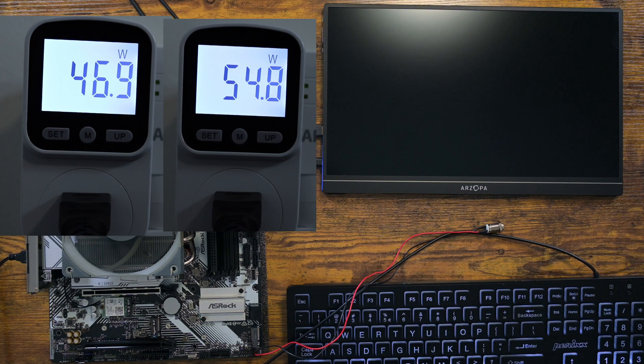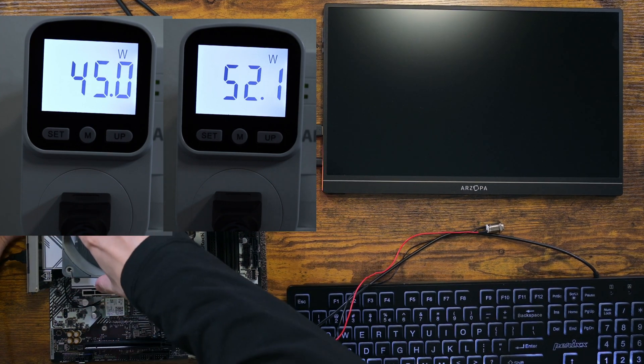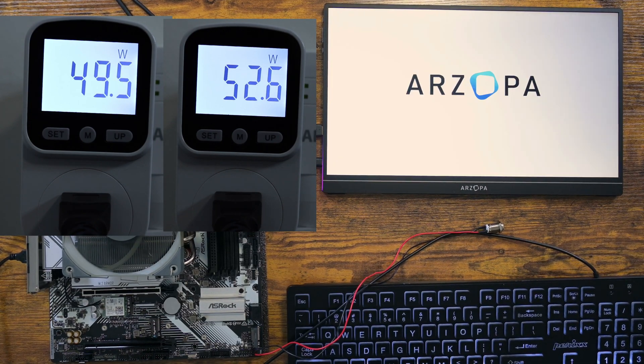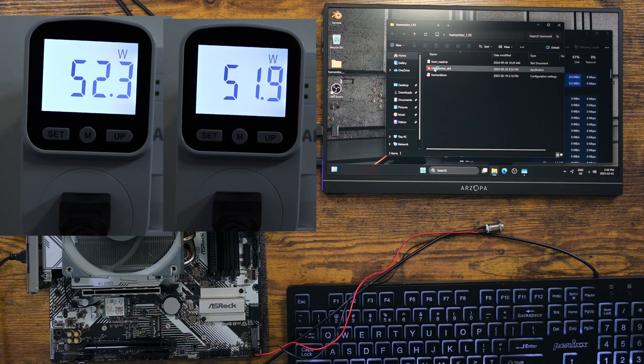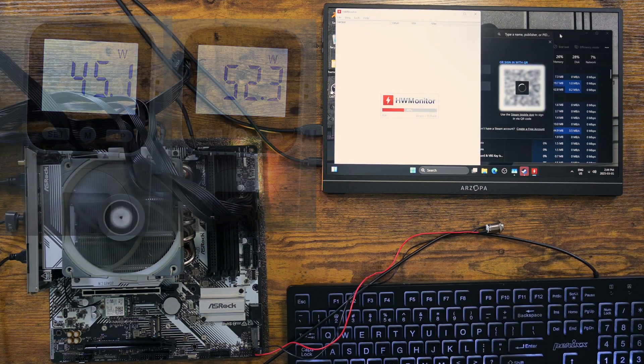Having said that, the hardware info software is reading about 20W from package power all the time. This is higher than the 15W from the Ryzen 7600X. However, overall power consumption appears to be almost the same, although the Ryzen 7900 is marginally higher. At 100% CPU load, both systems end up having the same power consumption. Interesting.